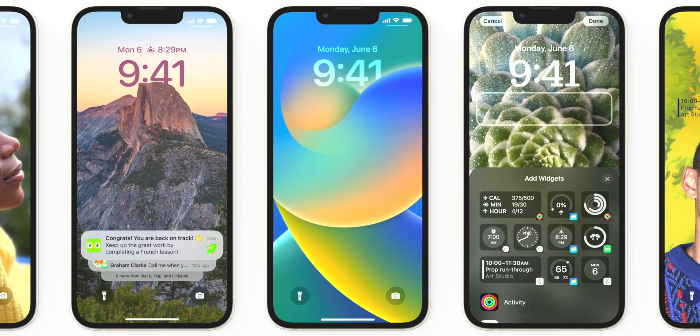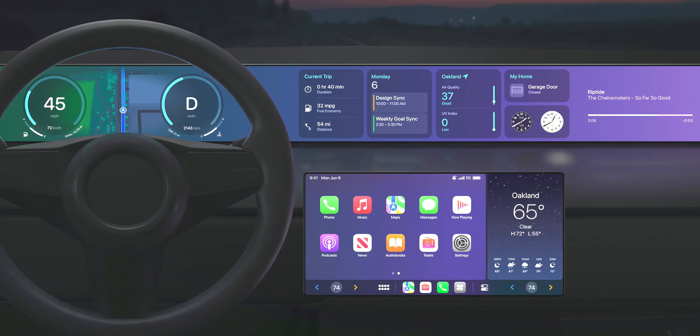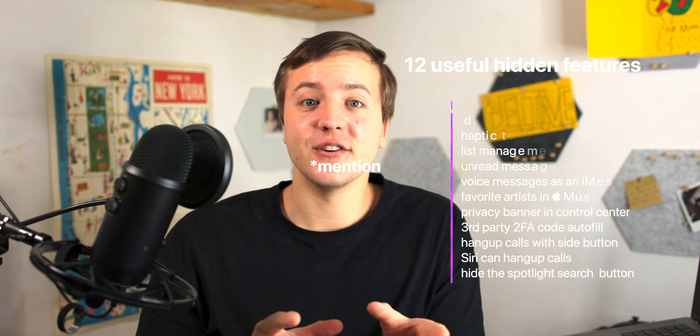Apple just announced iOS 16, but I'm pretty sure you guys know that and watched the keynote. Top features by far were the customizable lock screen, amazing CarPlay update, and messages improvements. That being said, I found 12 really amazing, cool features that Apple did not mention.